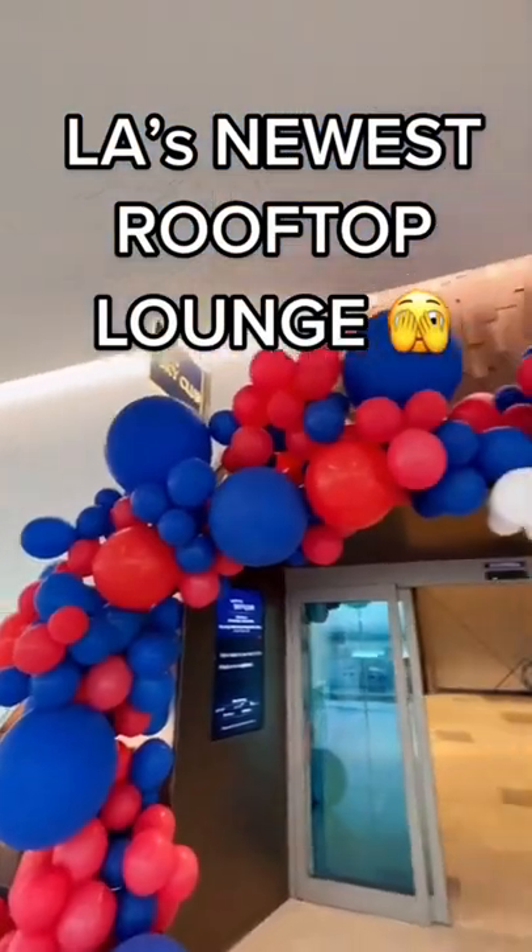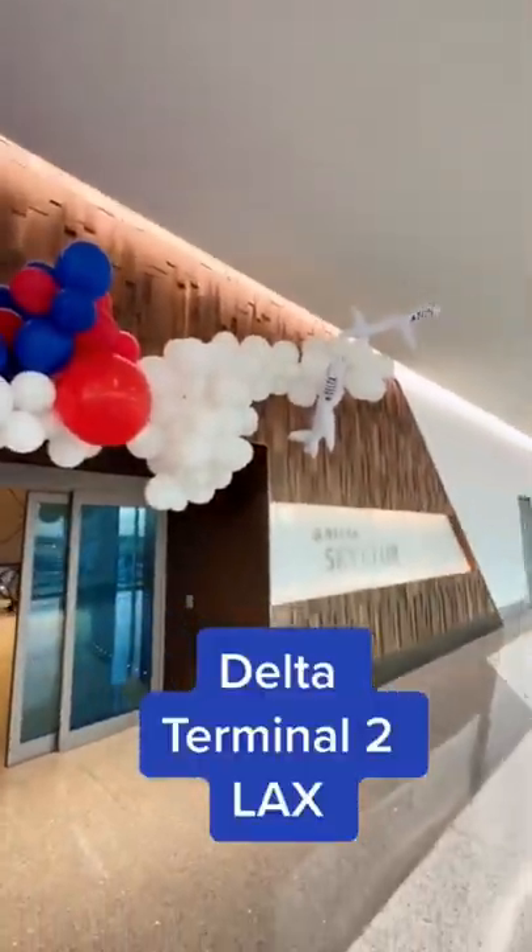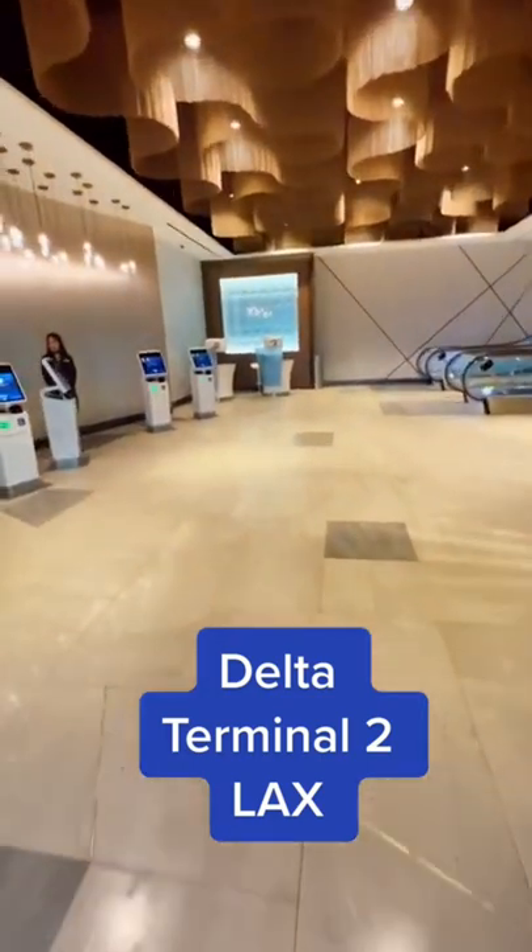There's a new open-air rooftop lounge at LAX. It's by Delta SkyMiles in Terminal 2 and it just opened up.